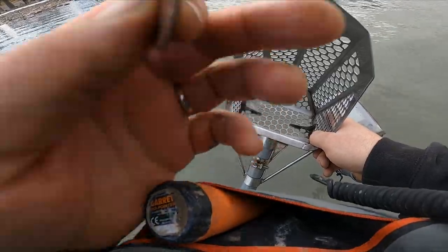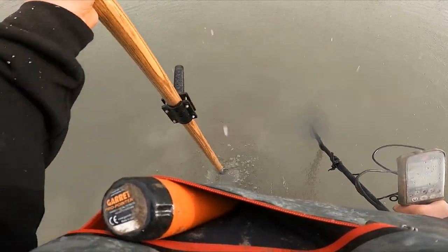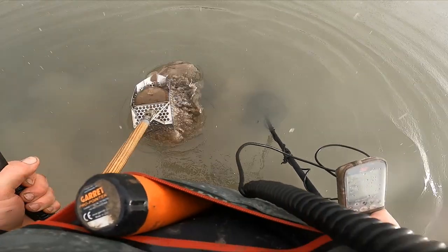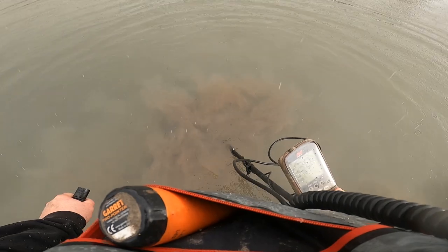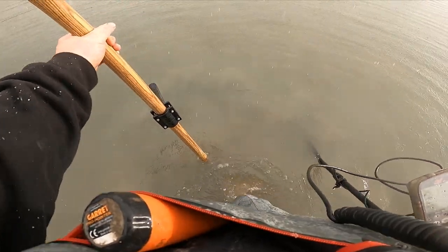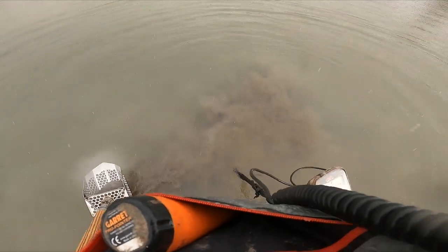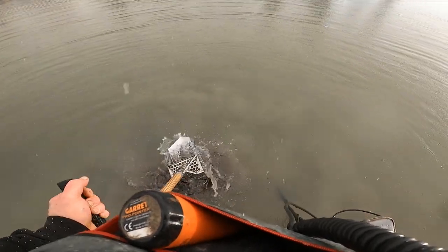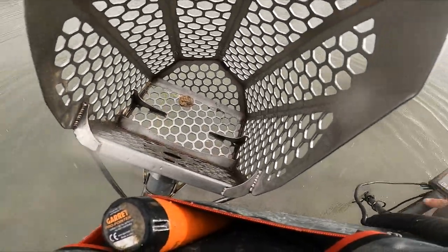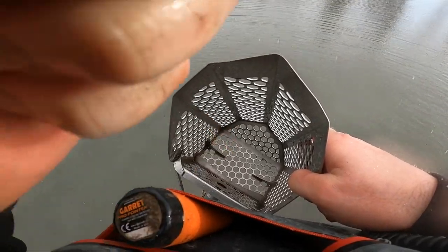I just dug a centennial quarter. Getting like a 29 to 31 — that's probably just a quarter, but I'll bring you along just in case it's another silver ring or something. Definitely blasting me. There we go — yeah, that's kind of a weird disc killer quarter. 1974. Spring of the day.